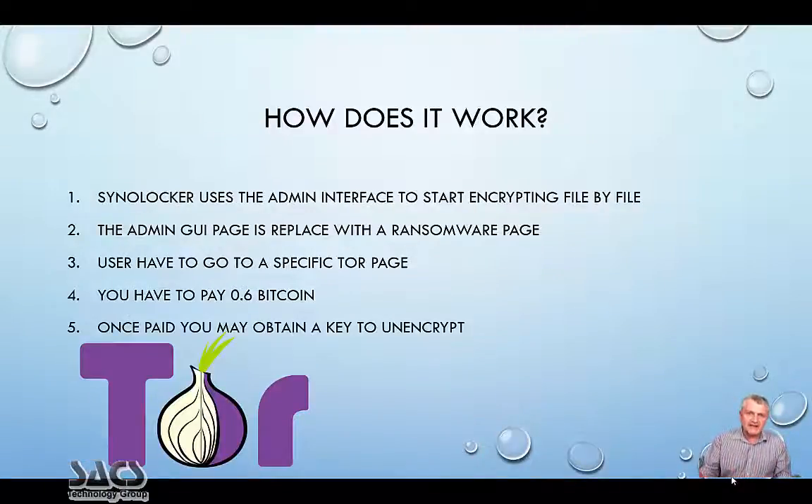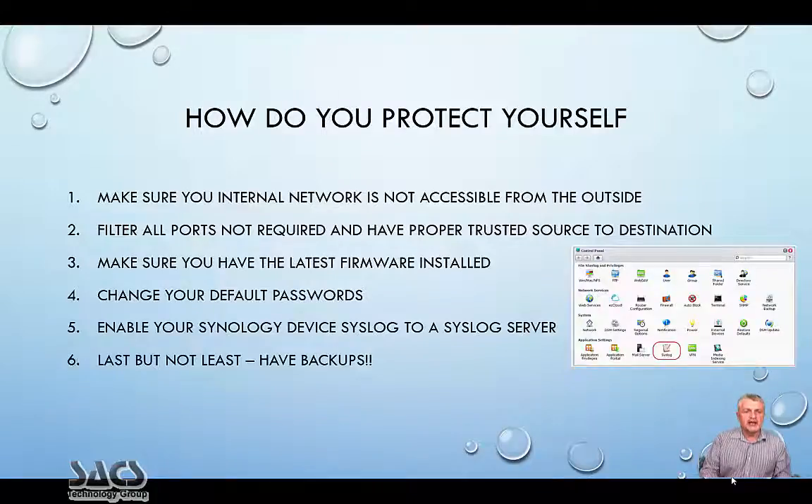Once a file is encrypted, it would actually go and change the admin GUI of your device to a specific ransomware page. Then you have to go to a specific TOR page and pay 0.6 Bitcoins, which is quite a lot of money. And once you've paid that, you may obtain a key to unencrypt your files.